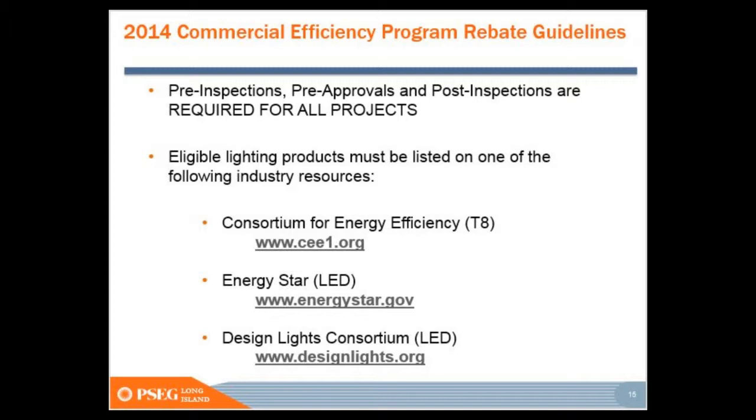We use these objective groups: the Consortium for Energy Efficiency (CEE) for fluorescent lighting, Energy Star, and Design Lights Consortium (DLC) for LEDs. That's what we use to qualify the technology. We have to make sure that it's UL listed and either DLC, Energy Star, or CEE approved. We see it on the list, used for the right situation, and we're good to go.